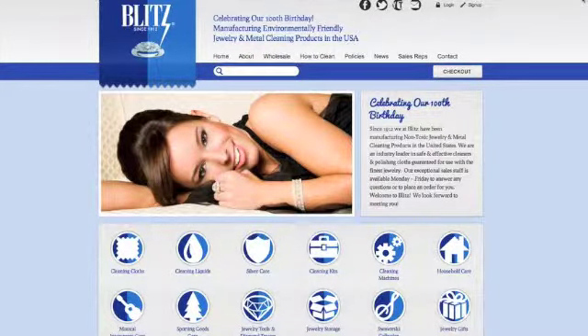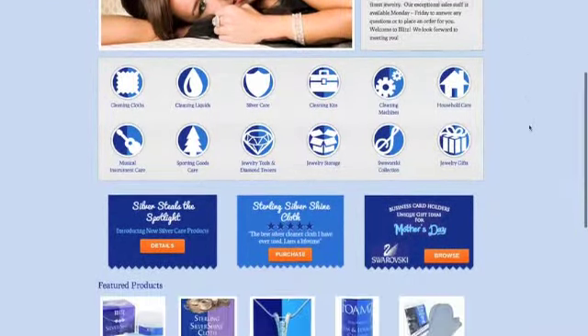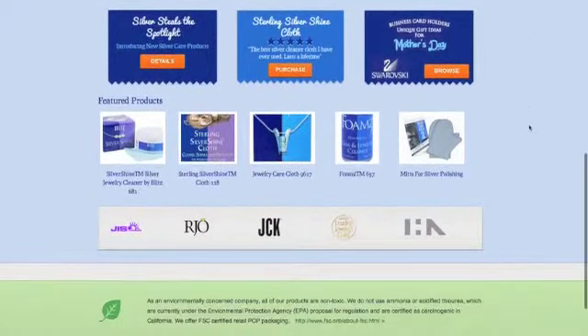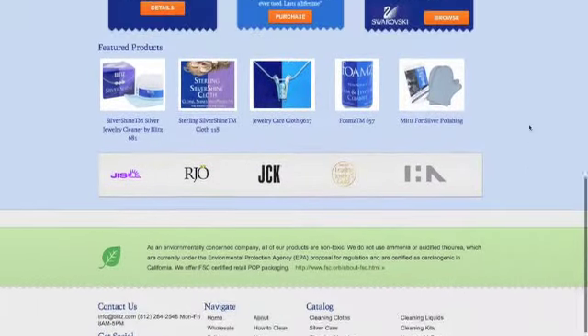Blitzink.com has gotten a brand new website and today I'm going to take you through some of the new features. You can look around on the gorgeous new home page to see our current specials, find our info, catalog, and more. You can also see there are featured products or the best sellers for the week.